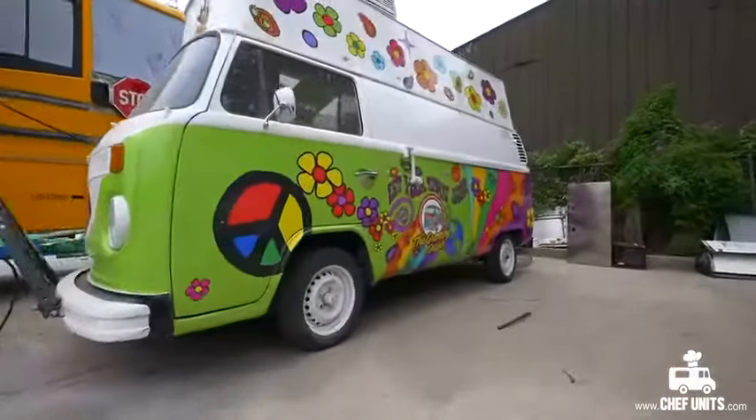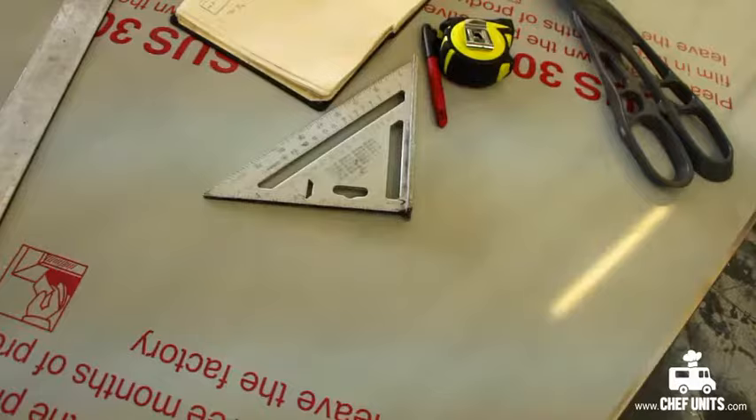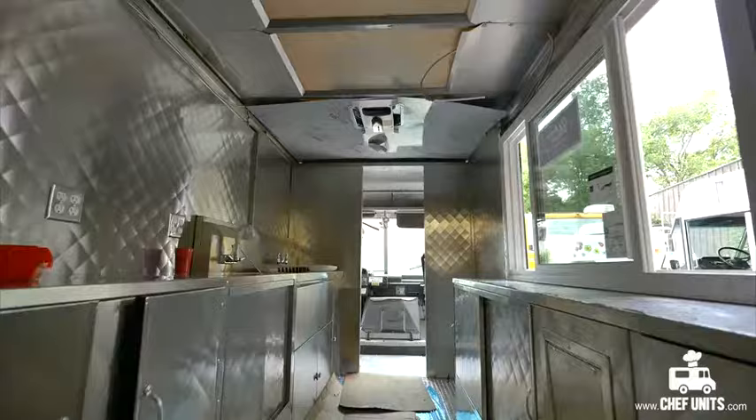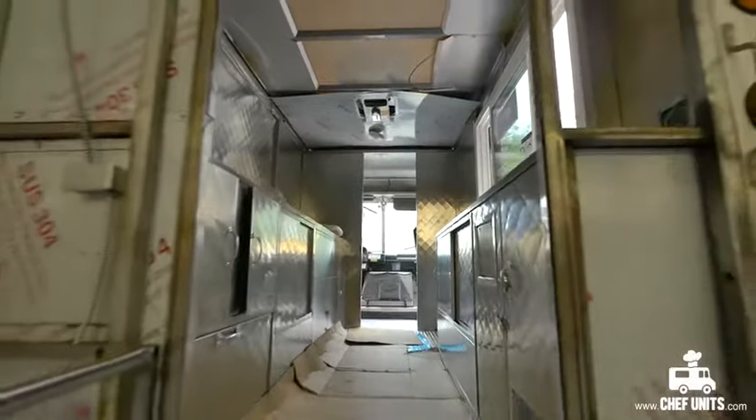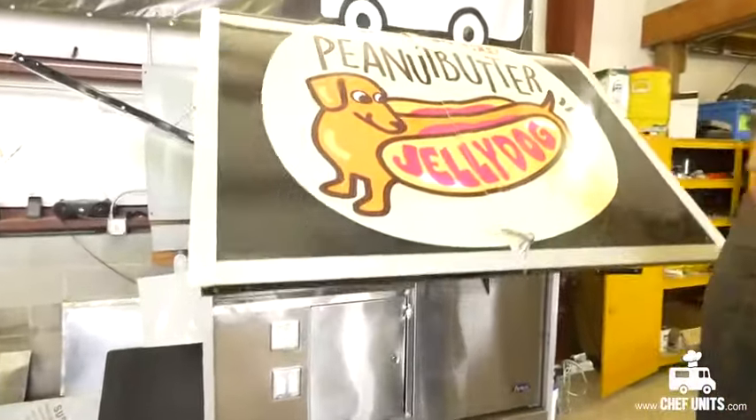Chef Units is a locally owned, custom food truck builder. Each one of our food trucks is crafted to the specifications of the customer. We take pride in our work. That's why our dedicated employees hand install only quality components.